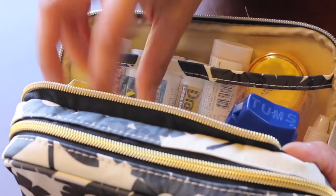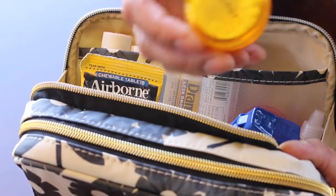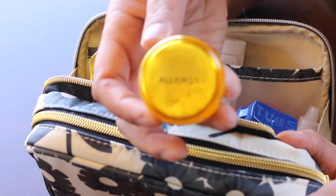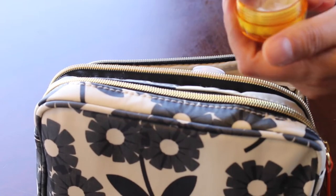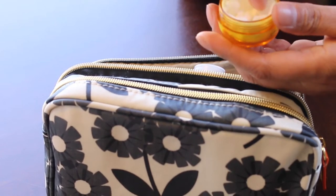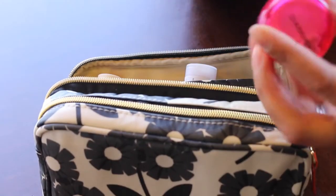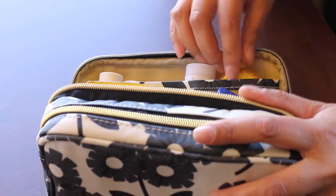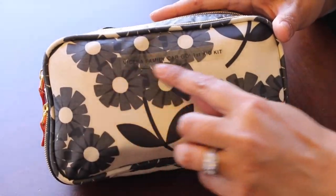Then we have a small thing of Tums and some chewable Airborne tablets. On this side I have a little pill box labeled with a clear label in black ink that says 'Allergy.' I took a cotton round and put it in like a cushion so the pills won't break or rattle around, and I did the same thing for the pink one which is for anti-diarrhea. I've also put a label on the outside.